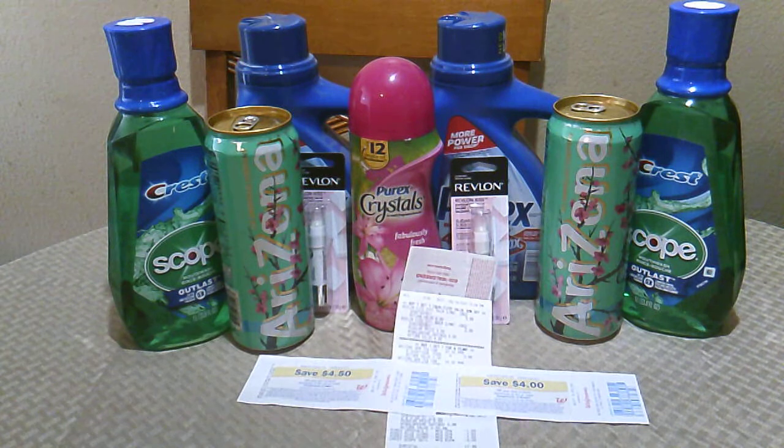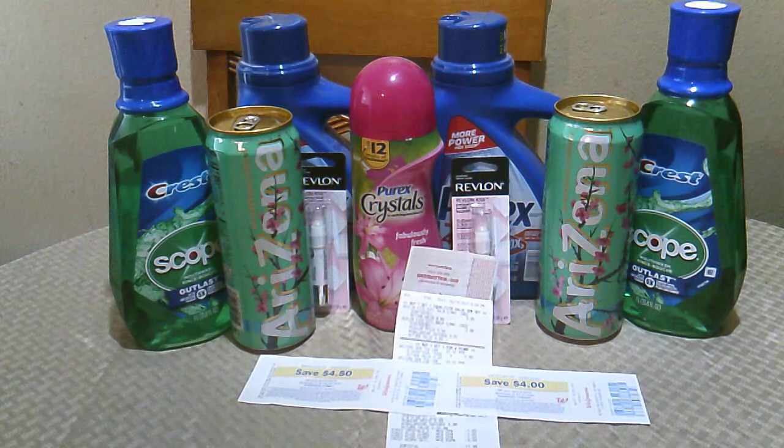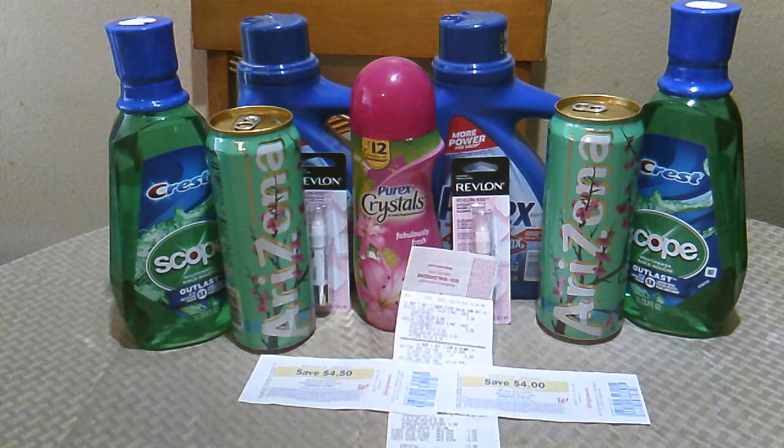These are the items I managed to pick up. My deal didn't go as well as I had written it down in my notebook, but I made it work. The first thing I picked up was Purex — I wanted two Crystals and one Purex, but they only had one Crystals and the rest was Purex. The Purex was $2.00 each, so that's $4.00, and the Crystals were $2.00 — it was three for $6.00 on sale. I used a $1.00 off coupon on the Purex and a $1.00 off coupon on the Crystals.